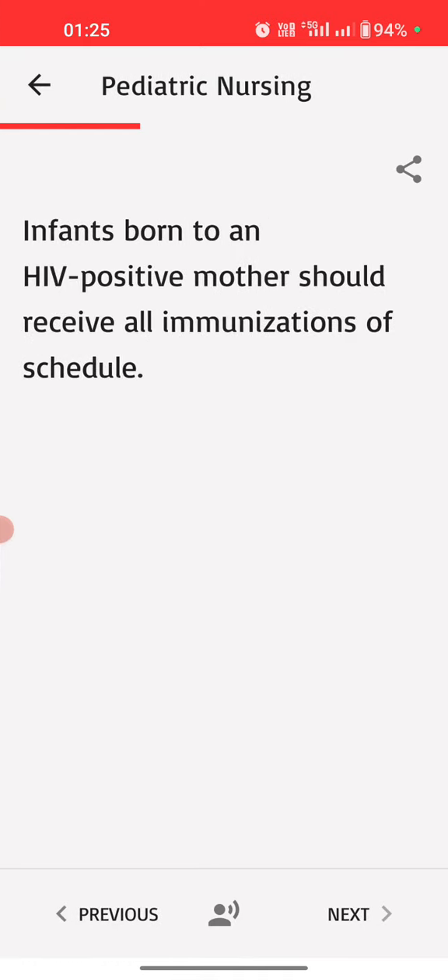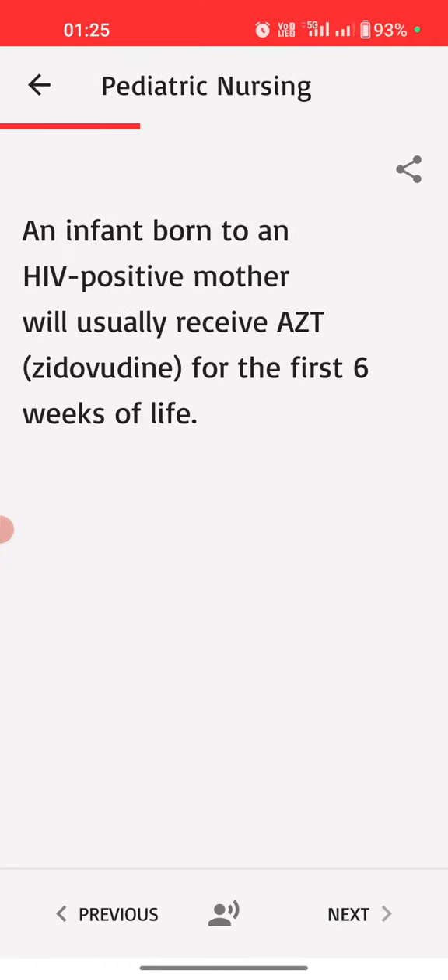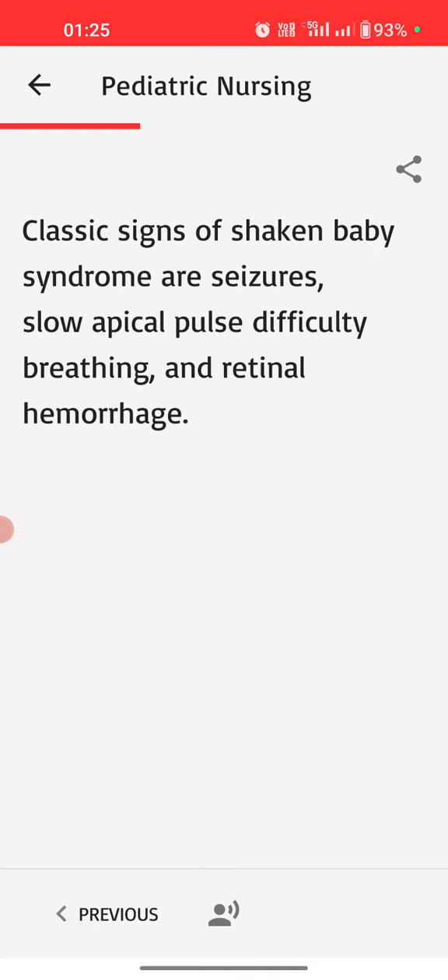Infants born to an HIV-positive mother should receive all immunizations on schedule. An infant born to an HIV-positive mother will usually receive AZT (Zidovudine) for the first six weeks of life. Classic signs of shaken baby syndrome are seizures, slow apical pulse, difficulty breathing, and retinal hemorrhage.